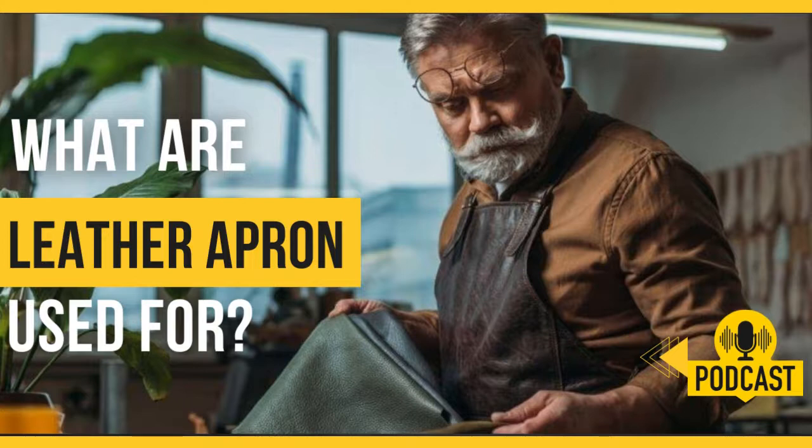Leather apron for blacksmiths. Metal workers use leather aprons to protect themselves in extremely hot conditions. They are high-quality but lightweight and durable leather for maximum protection. The most functional and flexible materials used in our blacksmith leather apron are ready to flex and move during various body functions.